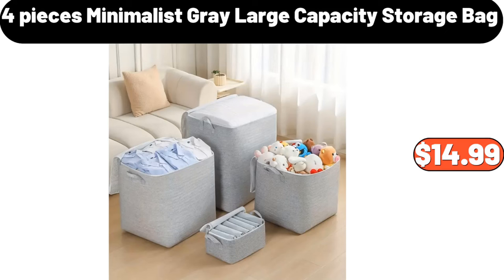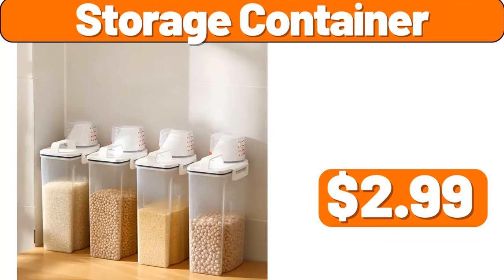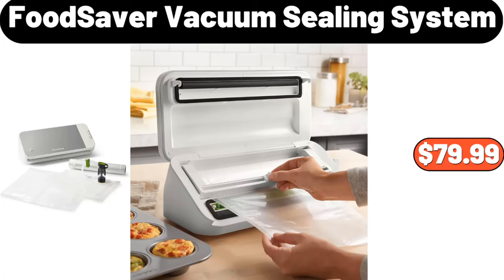Four-Pieces Minimalist Gray Large Capacity Storage Bag, $14.99. Four-PCS Large Capacity Storage Bag, $11.99. Storage Container, $2.99. Food Saver Vacuum Sealing System, $79.99.